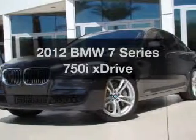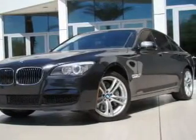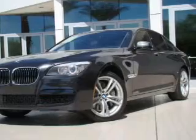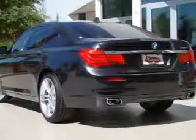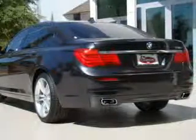Imagine yourself in this 2012 BMW 7 Series. If you're looking for an automobile with great attributes, look no further. With a powerful 8-cylinder engine connected to a smooth-shifting 6-speed automatic transmission,